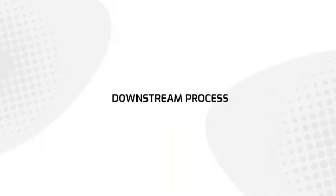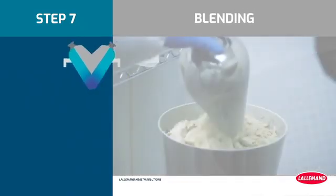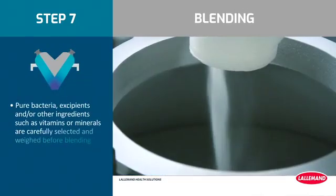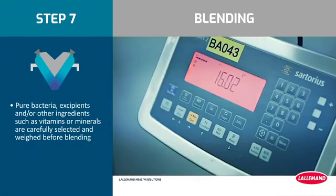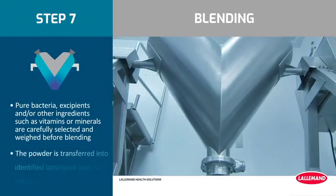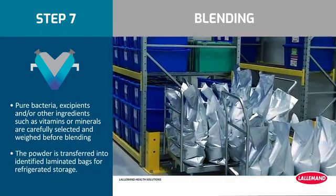Downstream process. Step 7: Blending. Depending on the formula, pure bacteria, excipients, and/or other ingredients such as vitamins or minerals are carefully selected and weighed before blending. The powder is transferred into identified laminated bags for refrigerated storage.